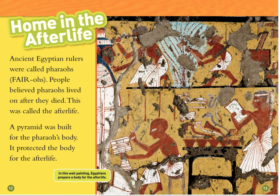Home in the Afterlife. Ancient Egyptian rulers were called pharaohs. People believed pharaohs lived on after they died. This was called the afterlife. A pyramid was built for the pharaoh's body. It protected the body for the afterlife. In this wall painting, Egyptians prepare a body for the afterlife.